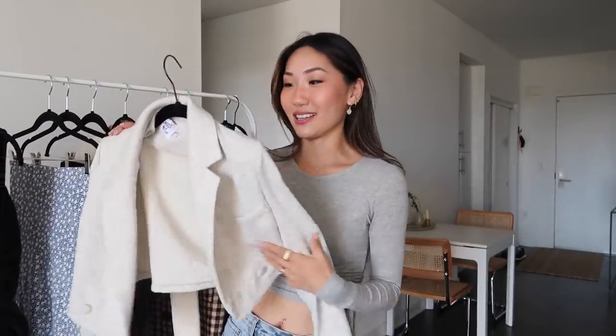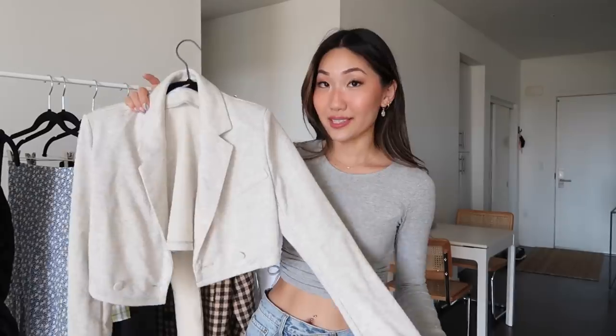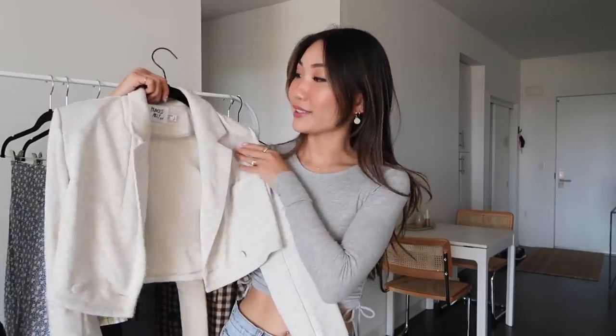Next is this cute little cropped blazer — I already wore this and I love styling it because you can do so much with it. It's a more relaxed fit. Blazers have been everywhere this spring, both oversized and cropped like this. I wore it with sweatpants and thought it was such a cool effortless look, but you can also wear it with jeans or with the black dress. Blazers are always a good thing to have in your closet.